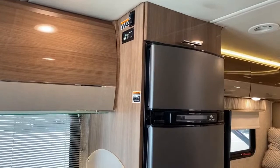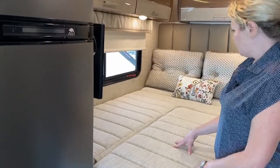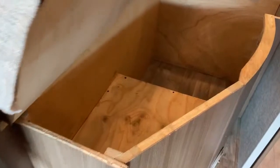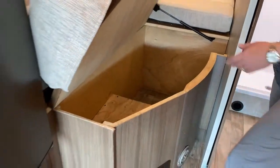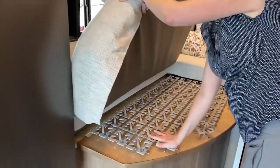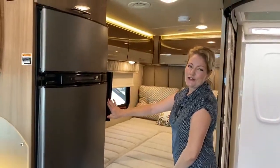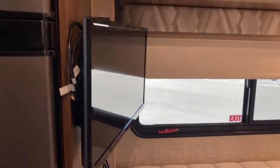Right here is your sleeping area. One thing I really love about this particular floor plan is that you get extra storage under the bed — very accessible, you don't have to go outside to get your stuff. It'll hold blankets, sleeping bags, all kinds of things. There's a spring system for the bed to make it more comfortable. We also have another TV, so two TVs in this little coach, plus nice reading lights and plenty of storage overhead.